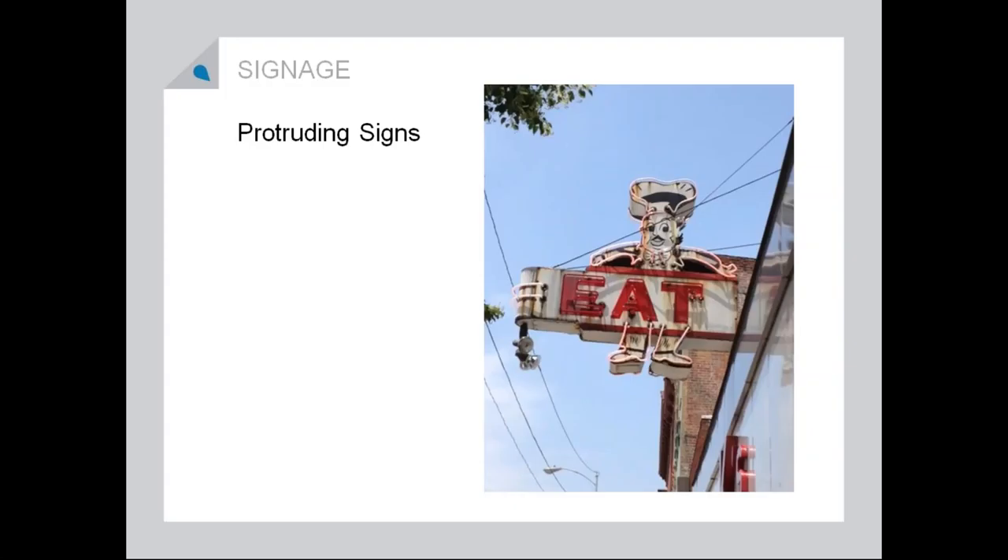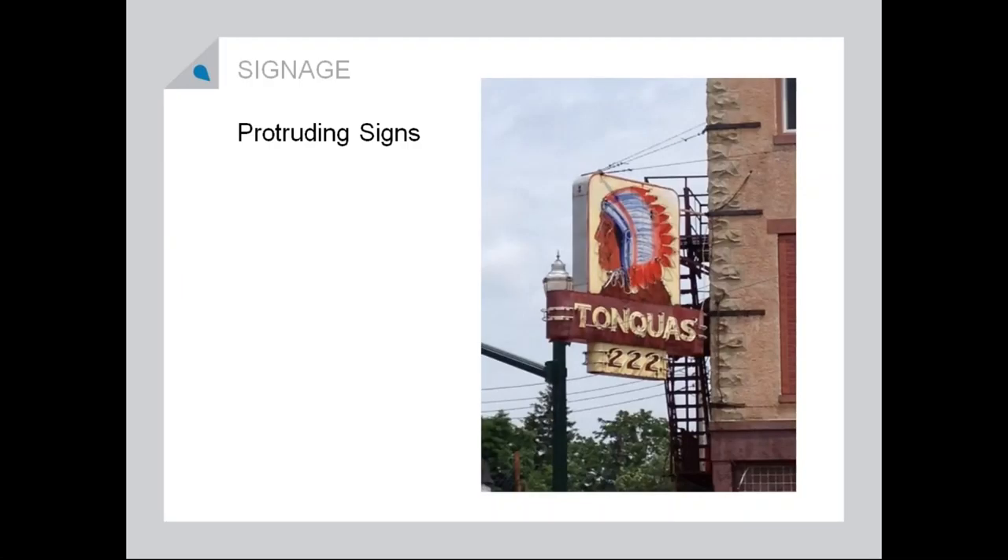Protruding signs — I've talked to a lot of communities that somehow along the line decided in their downtowns that they should not have protruding signs on their buildings. These are historically accurate and appropriate for your downtown. When you drive through a downtown that does not have any protruding signs, often you don't know what's there. So having appropriate signage in your small downtowns is great — these are some historic signs, but there are lots of new protruding signs around the state.